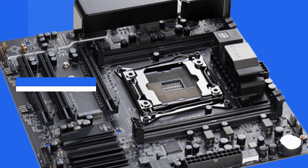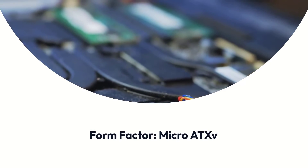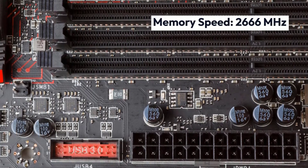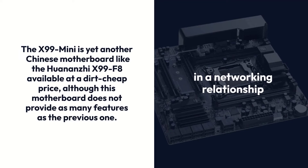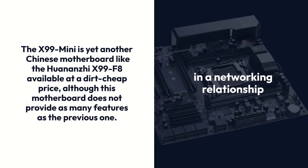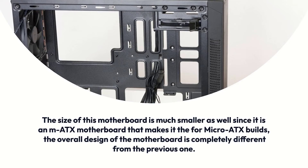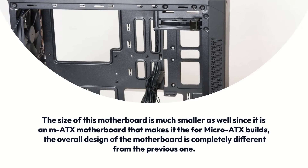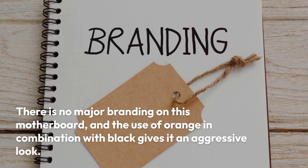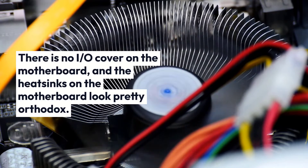X99 Mini Specifications — Brand: Loop Keel, Socket: LGA-2011, Form Factor: Micro ATX, Memory: 32GB DDR4, Memory Speed: 2666 MHz. The X99 Mini is yet another Chinese motherboard like the Huananzi X99 F8, available at a dirt-cheap price, although it does not provide as many features as the previous one. The size of this motherboard is much smaller since it is an MATX motherboard, making it ideal for Micro ATX builds. The overall design is completely different from the previous one — there is no major branding, and the use of orange in combination with black gives it an aggressive look. There is no I/O cover, and the heatsinks look pretty orthodox.